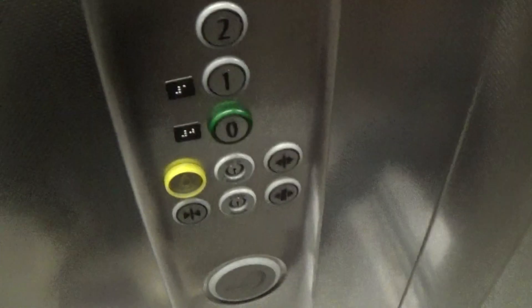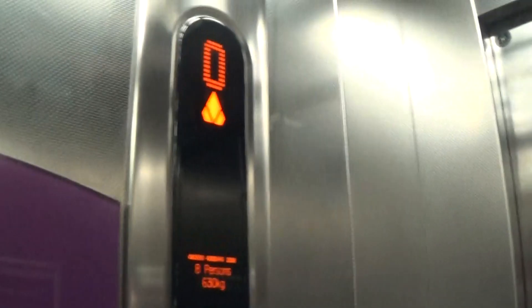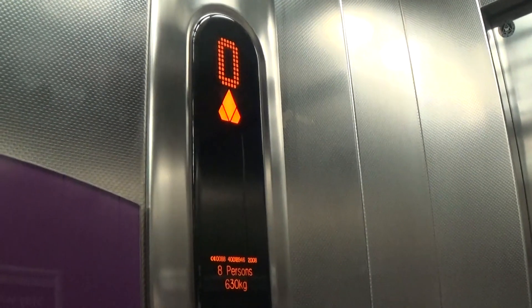Here it is — it's got the floor directory. It's got two... the close button doesn't work. Here we go. Capacity is 630kg per person.